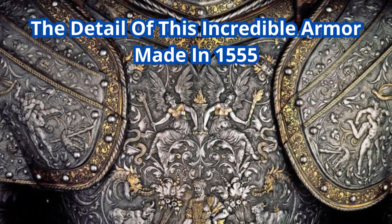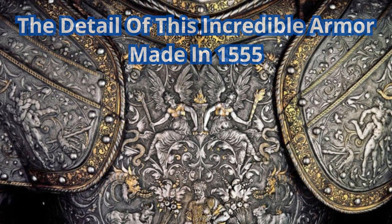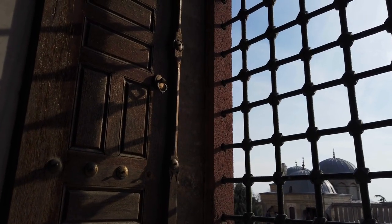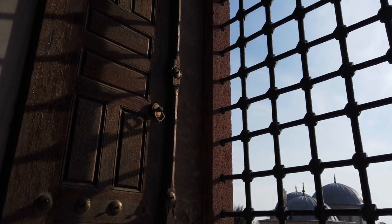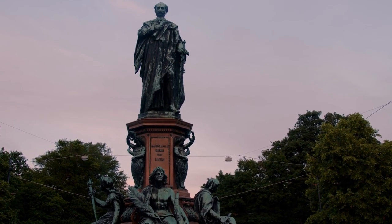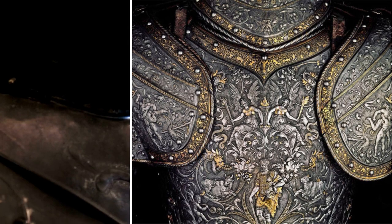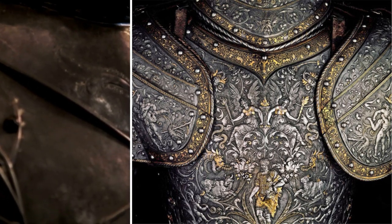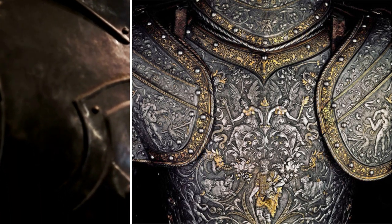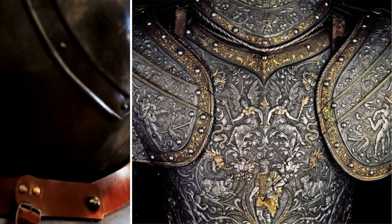Number 1: The Details of This Incredible Armor Made in 1555. The armor, called Hercules armor, was made in the middle of the 16th century for Archduke, later the Holy Emperor, Maximilian II. As can be clearly seen, the armor is covered with ornamentation and mythological scenes, and was made in France, demonstrating the refined and sophisticated skills of armorers of that time.